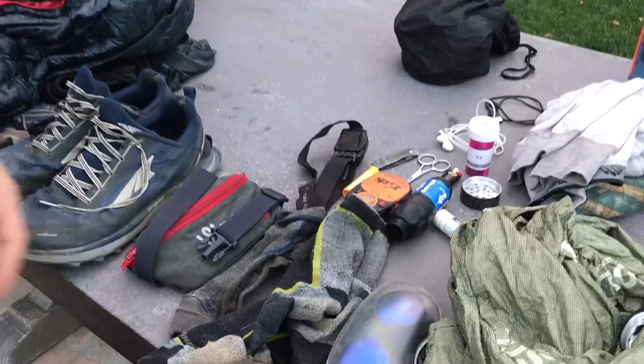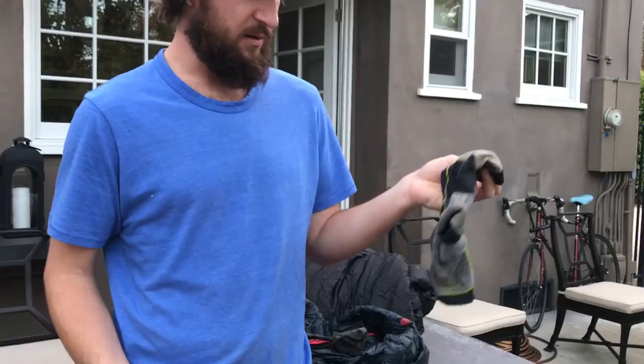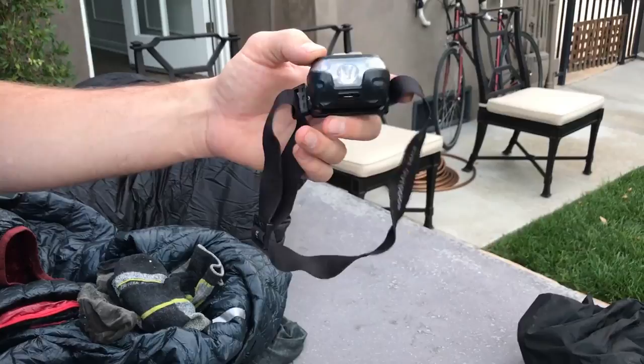These are Darn Tough socks — different pairs. I like the ultra-light ones, but I wore through the bottom of them pretty quickly. The others are good, but they take a long time to hand wash in town.